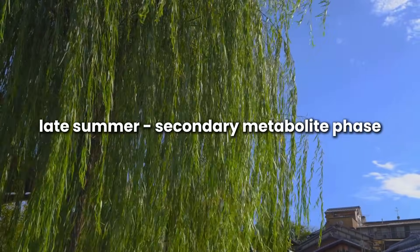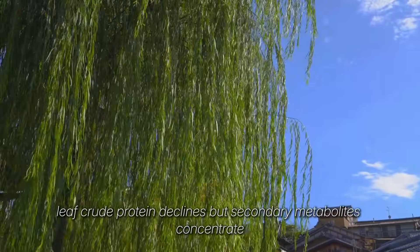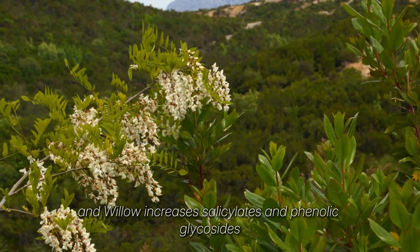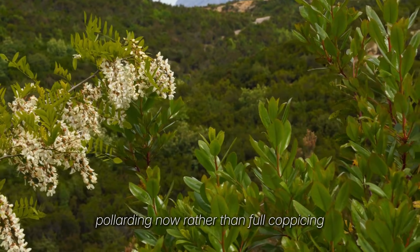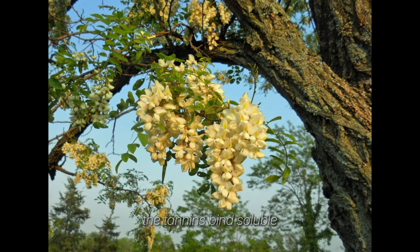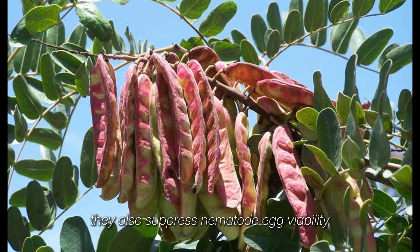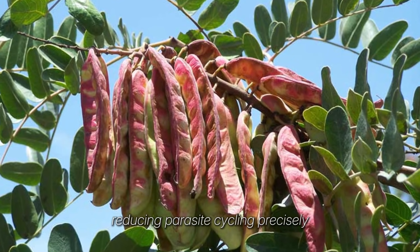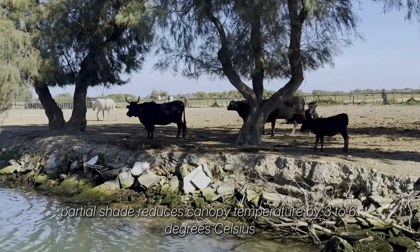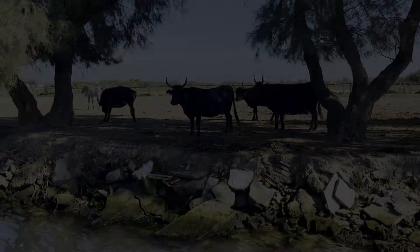Late summer is the secondary metabolite phase. As day length shortens, leaf crude protein declines but secondary metabolites concentrate. Black locust accumulates condensed tannins and willow increases salicylates and phenolic glycosides. Pollarding now, rather than full coppicing, removes the active canopy without collapsing the photosynthetic base. The tannins bind soluble proteins in the rumen, lowering degradability and improving nitrogen use efficiency. They also suppress nematode egg viability, reducing parasite cycling precisely when larval load is highest in pasture soils. The accompanying partial shade reduces canopy temperature by 3-6 degrees Celsius, extending grazing hours and maintaining DMI levels.